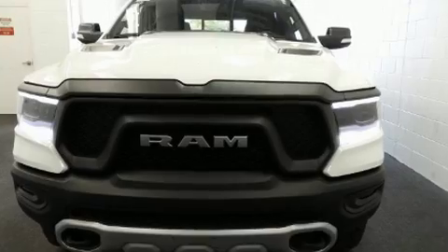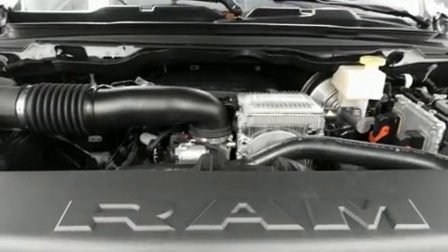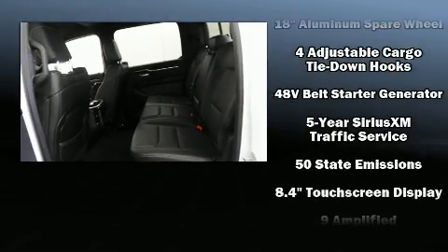You and your passengers will enjoy the stereo system, which includes a CD player with AM-FM radio and ten speakers, providing excellent sound throughout the cabin.